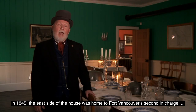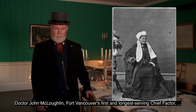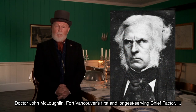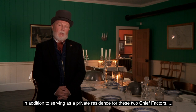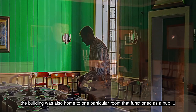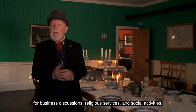In 1845, the east side of the house was home to Fort Vancouver's second in charge, Chief Factor James Douglas, plus his wife Amelia, and their four young daughters. Dr. John McLoughlin, Fort Vancouver's first and longest serving Chief Factor, and his wife Marguerite, occupied the west side. In addition to serving as a private residence for these two Chief Factors, the building was also home to one particular room that functioned as a hub for business discussions, religious services, and social activities.